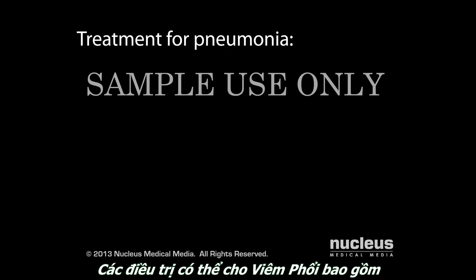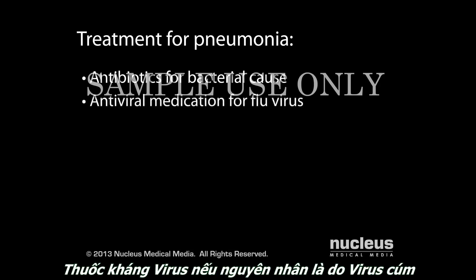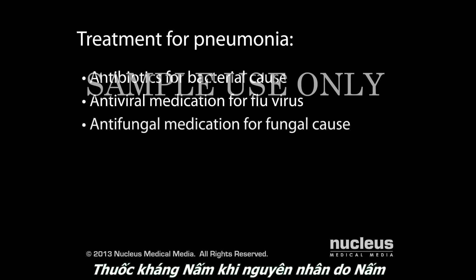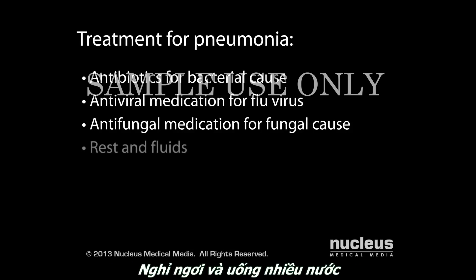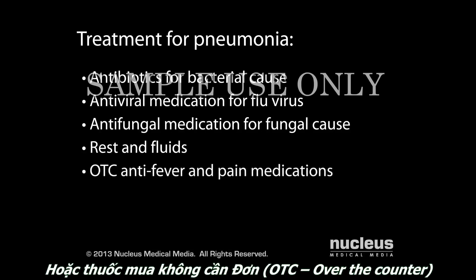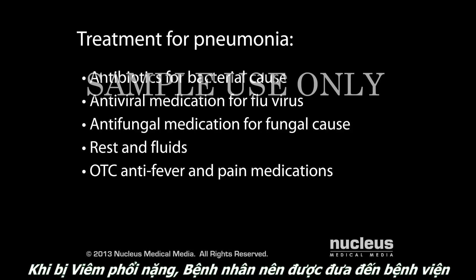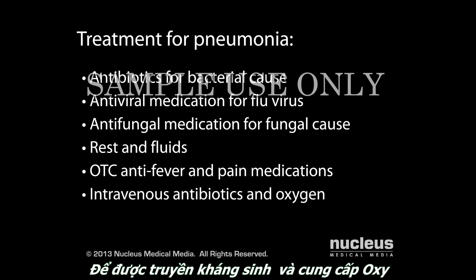Possible treatments for pneumonia include antibiotics if the cause is bacteria or a parasite, antiviral drugs if the cause is a flu virus, antifungal medication if the cause is a fungus, rest and drinking plenty of fluids, and over-the-counter remedies to manage your fever, aches, and pains. If you have severe pneumonia, you may be admitted to the hospital and given intravenous antibiotics and oxygen.